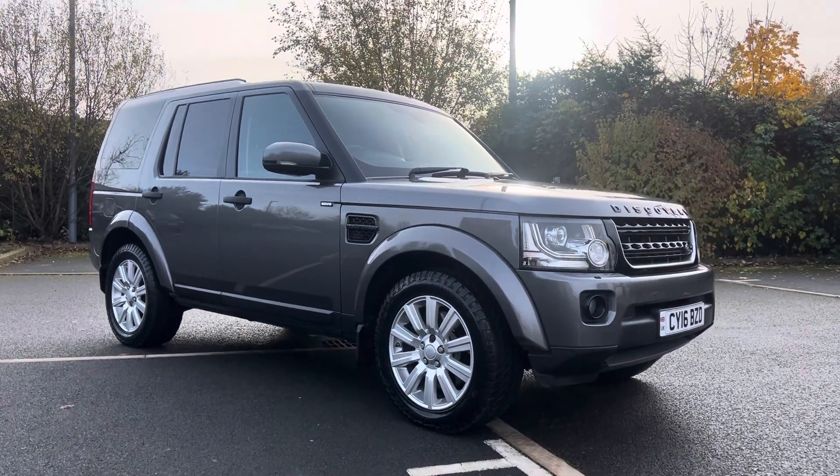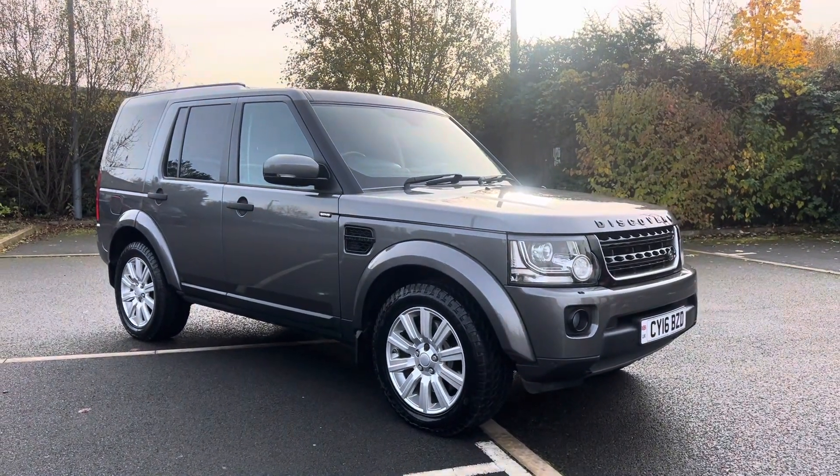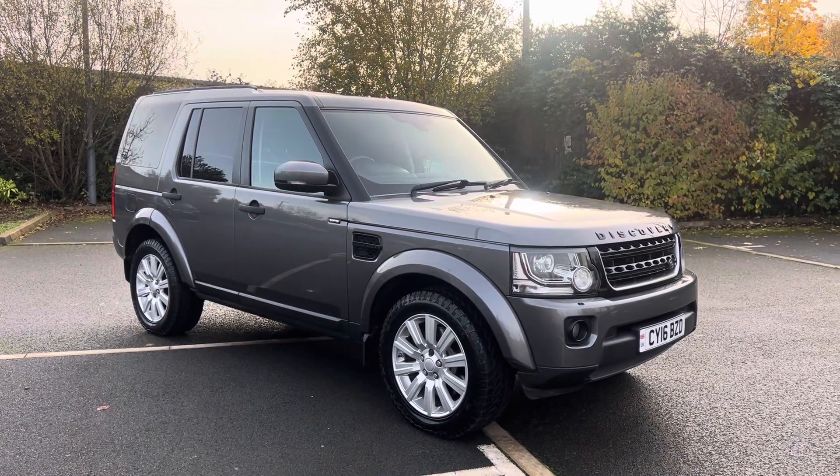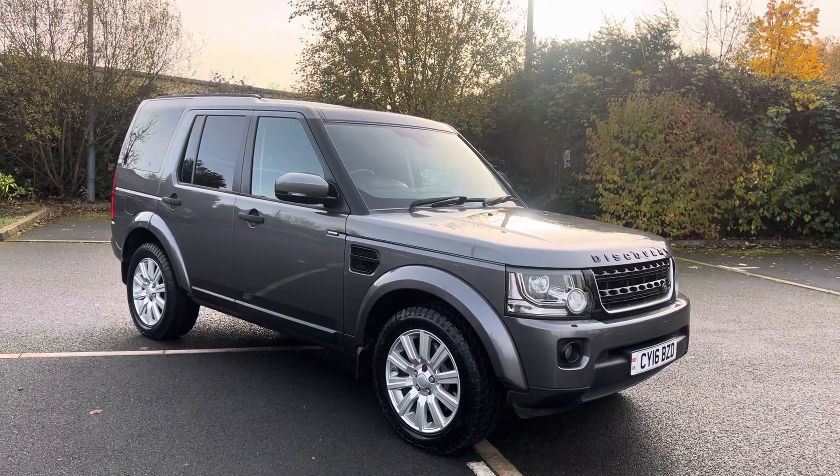Good afternoon ladies and gents, it's Simon here at Vans Today in Worcester. I'm here to give you a video walk-around of this 2016, on a 16 plate, the Land Rover Discovery Commercial.